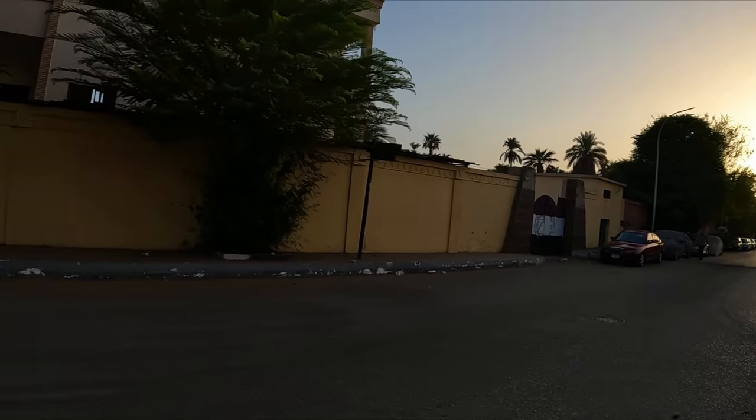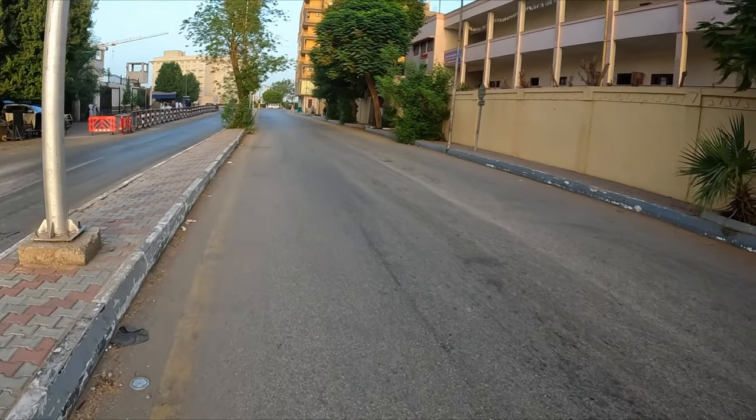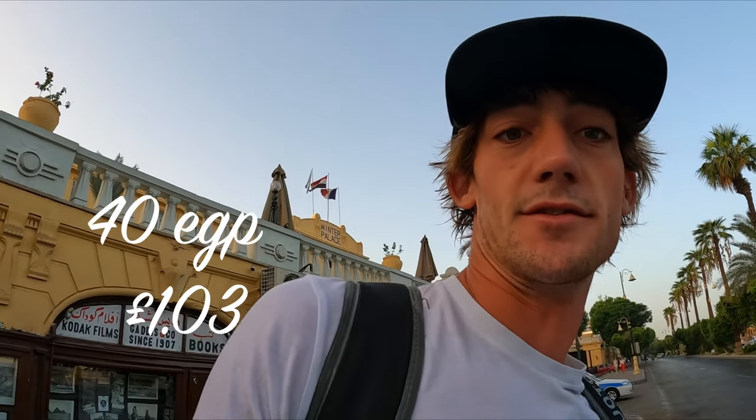Good morning! It's about seven o'clock and we're gonna go to Karnak Temple. This is Luxor in the morning — completely different to how it was last night. The plan is to keep walking on the main road until we find a taxi or a horse carriage, then straight to Karnak Temple. I've got a taxi and it's 40 Egyptian pounds.